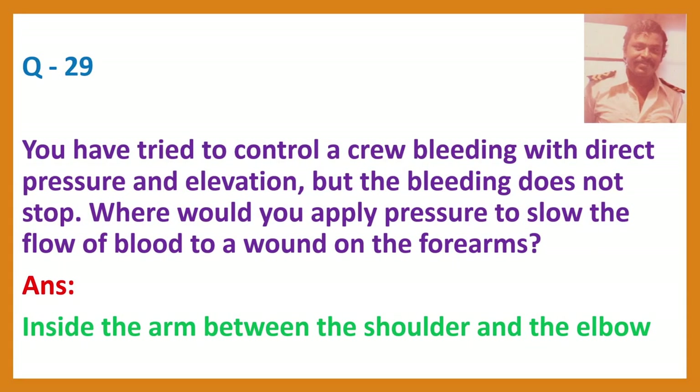Question 29. You have tried to control bleeding with direct pressure and elevation, but the bleeding does not stop. Where would you apply pressure to slow the flow of blood to a wound on the forearm? Answer: Inside the arm between the shoulder and the elbow. This is indirect pressure. The steps for bleeding control are: 1. Apply direct pressure. 2. Elevation. 3. Apply indirect pressure. Last resort is tourniquet. There are 22 blood pressure points — 11 on the right side, 11 on the left side.